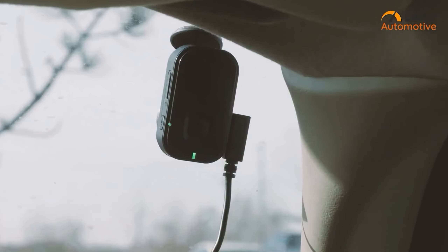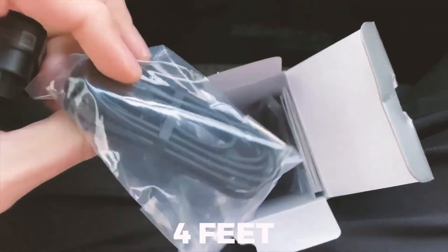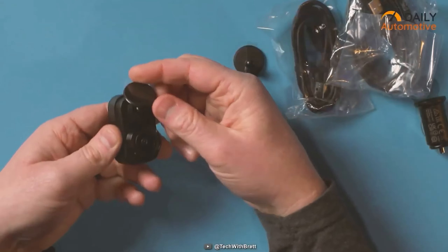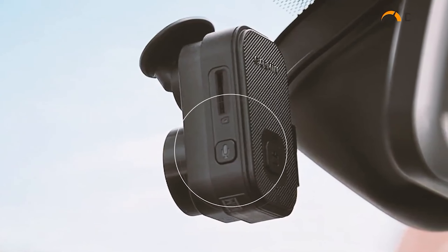With features like voice control and the ability to synchronize recordings with up to four cameras, the Mini 2 offers convenience and versatility for capturing high-quality footage. If you prioritize compactness and full HD video with HDR, the Garmin Mini 2 is an excellent choice.